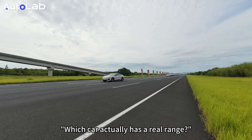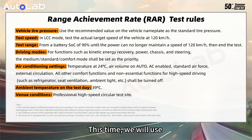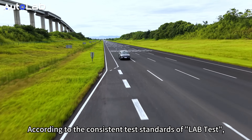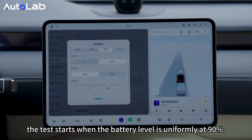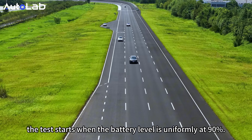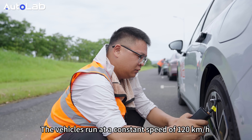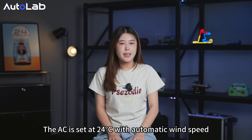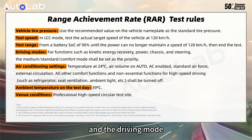Fans also ask which car actually has real range and which one has the most reliable fast charging speed. This time, we will use the most straightforward method to reveal the truth. According to the consistent test standards of Autolab, for 51 vehicles, the test started with the battery level uniformly at 90%. The vehicles run at a constant speed of 120 kmph on the high-speed circular test track, with the AC set at 24 degrees with automatic wind speed.